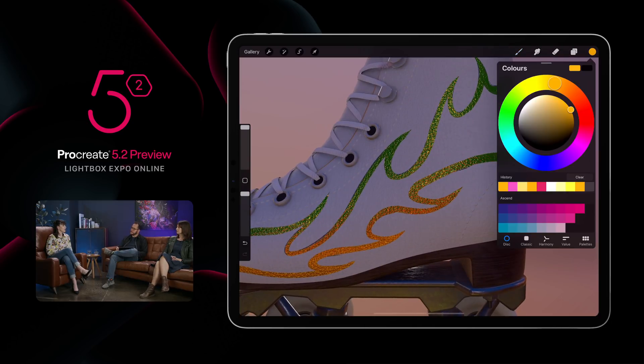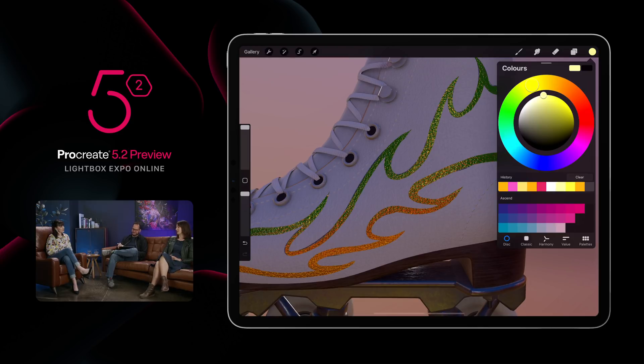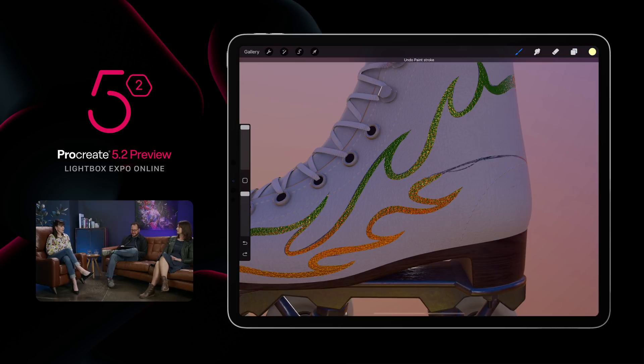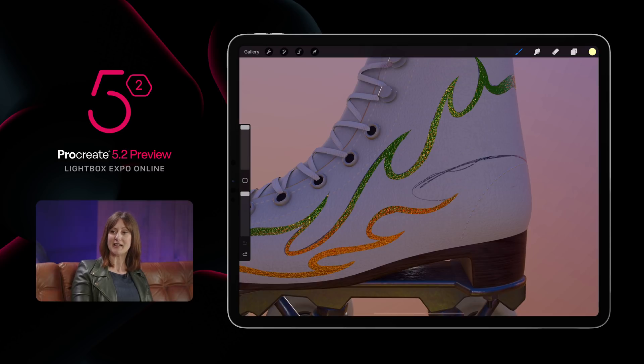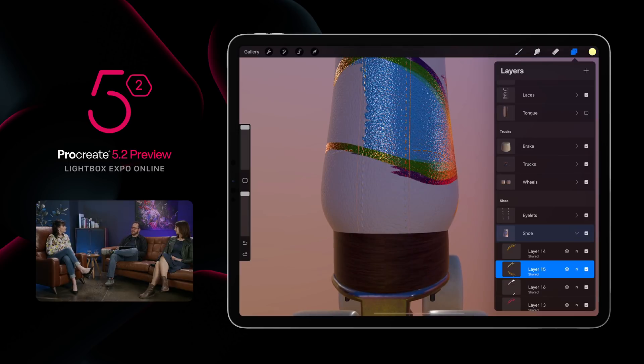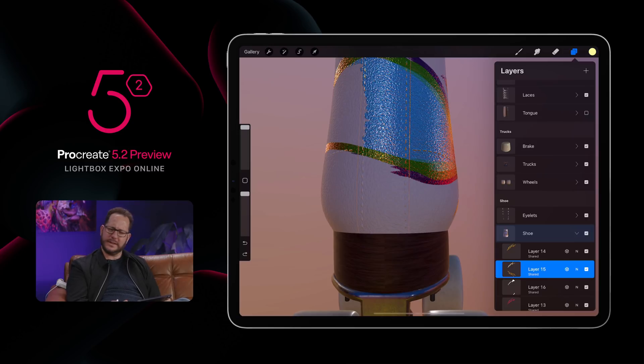What else works in 3D — specifically, will symmetry work in 3D? Unfortunately, no — not in version one. We want it to work and we're trying to do as many features as we can. Drawing guides is one that is also not going to be in version one, though it's something we're looking into. Liquify is another one we'd love to bring to 3D — that's the ambition — but not for V1. Having every single Procreate feature in 3D is a big task, and we want to actually give this to you.